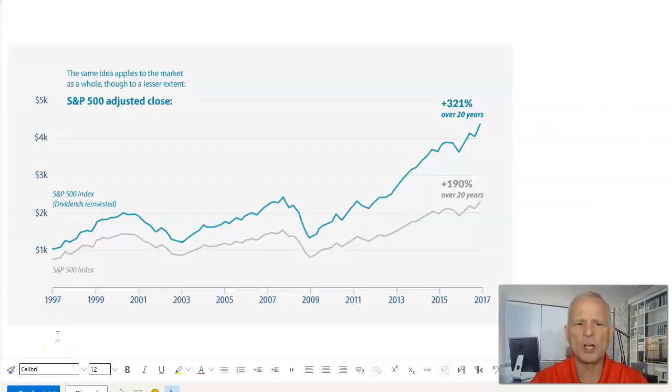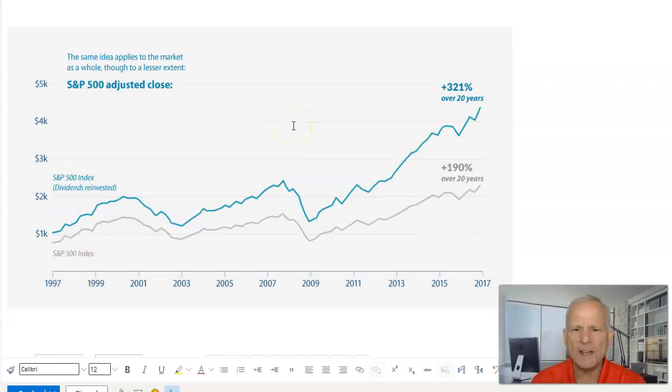Let's take a look at the dividend potential using the S&P 500 from 1997 to 2017. The gray line is the S&P 500 index, and the blue line is the S&P 500 with dividends reinvested. Over this 20-year period, the S&P 500 grew 190%, but when you reinvest dividends the growth is 321%. Reinvesting dividends allows the compounding effect to build a substantial nest egg. Some people argue that investing in growth funds or individual stocks can be more powerful than dividend investing, and in some cases that could be true.